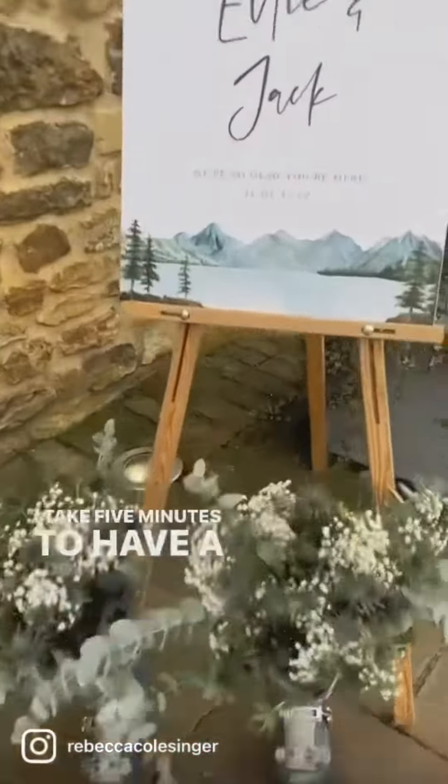I take my equipment up those stairs, then I take five minutes to have a look around at their amazing decor. Then I set up my equipment for soundcheck.